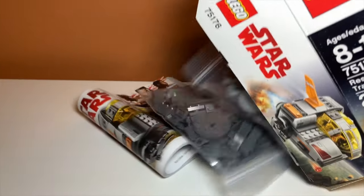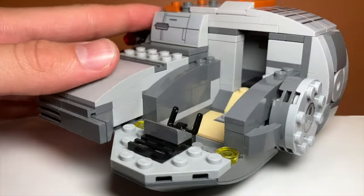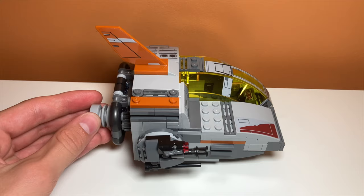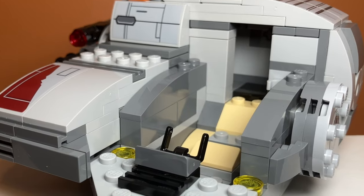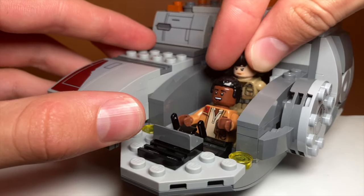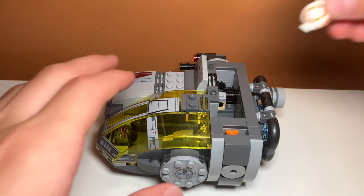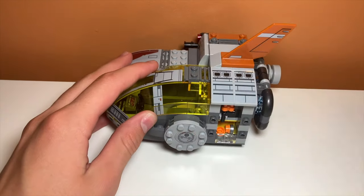The final retired set I bought was this Resistance Transport Pod. I have heard a lot of bad things about this set, but I gotta say, this set might actually be one of my favorite LEGO sets of all time. I know, that's really weird. But there are so many play features on it, and a lot of them involve interior space. There is a huge cockpit where you can fit both of the minifigures, and there's also a spot in the back where you can put BB-8. I'm gonna go more in depth into them in my review.